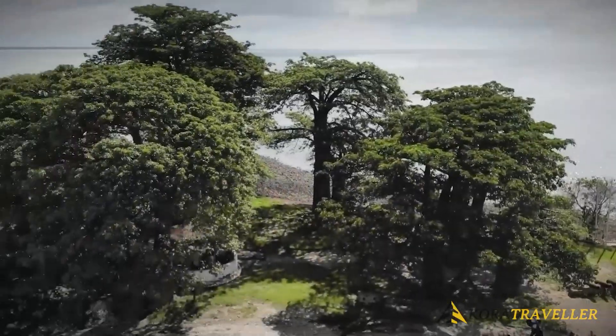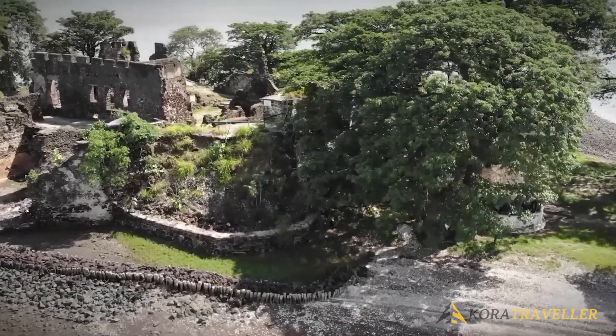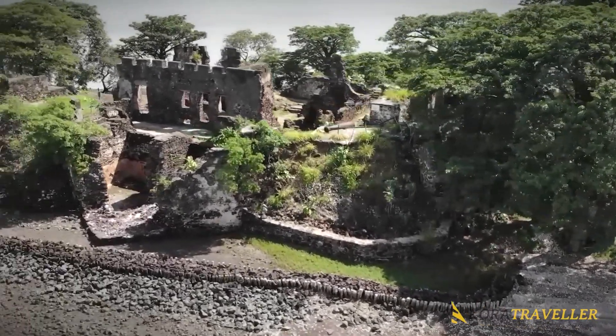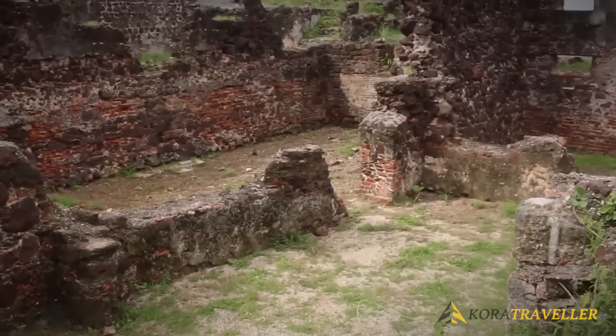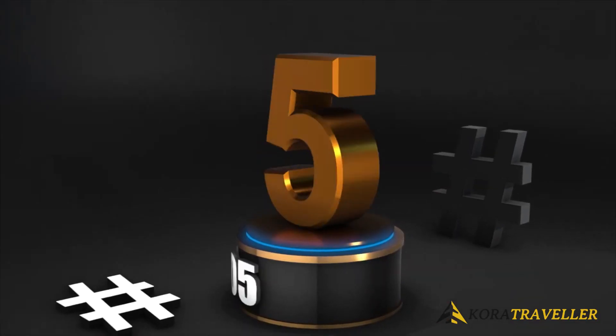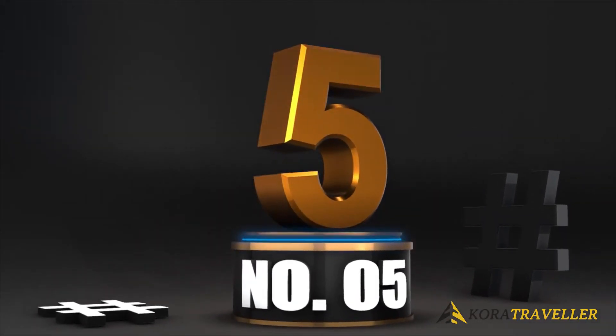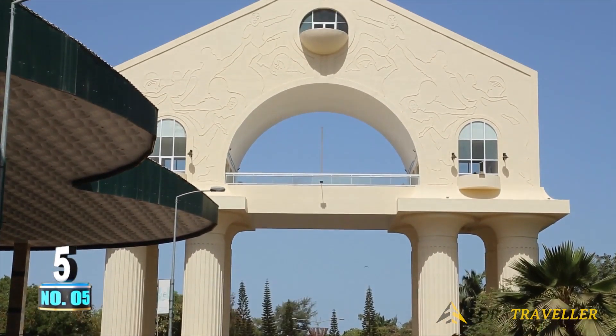The World Heritage Site consists of six more elements, five of which are found in the communities of Albreda, Jufureh, and San Domingo on the opposite side of the river's north bank from the island. The six-gun battery and Fort Bullen, the other components, are situated close to the river's mouth.